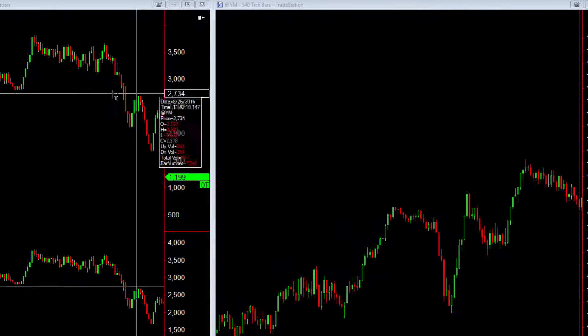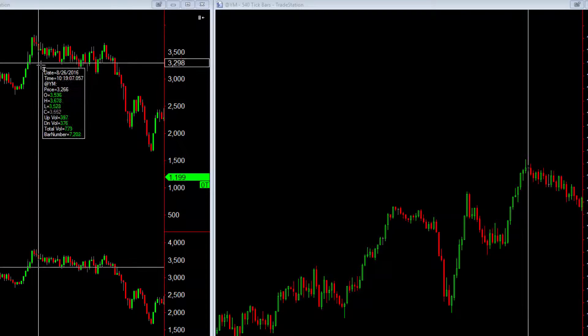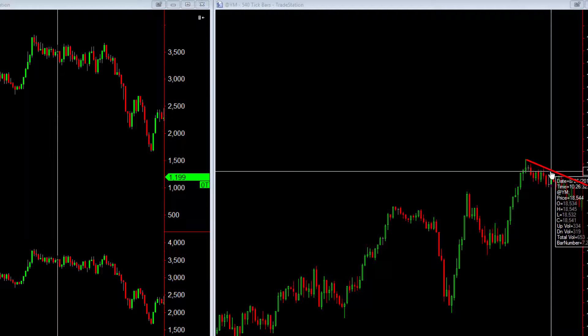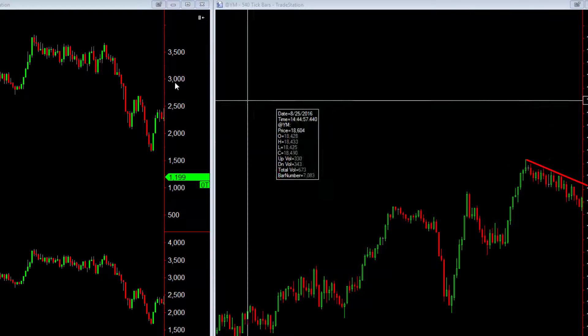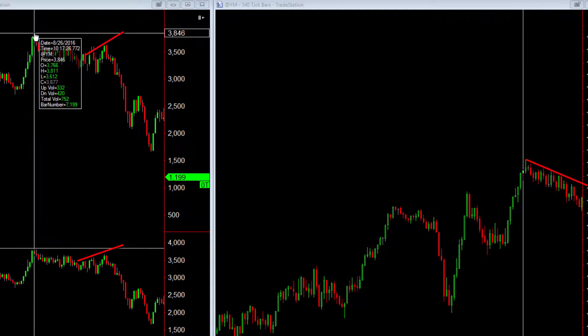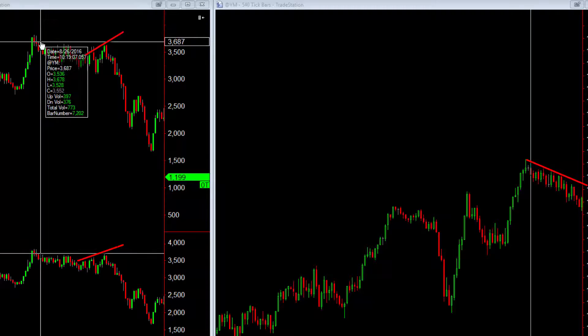Once they make this high you can see in the Delta it's kind of churning - it's not making new highs, it's not making new lows. But what's significant is that over in price you're making lower highs, and yet on the Delta they're trying their best to take out this high. They're unable to. In other words, even though buyers are trying to come in and giving it their all, they can't make a new high. What happens? Price goes down.